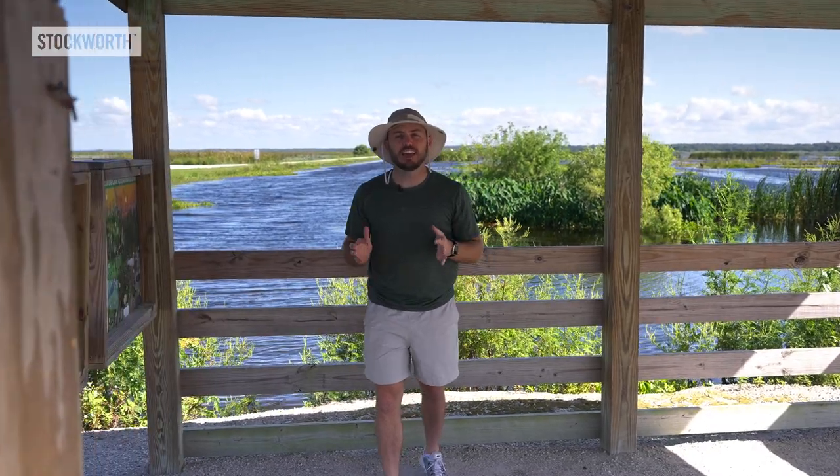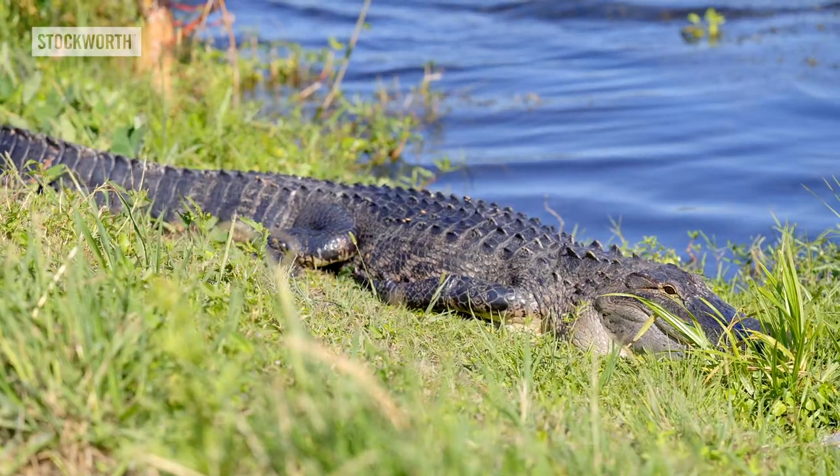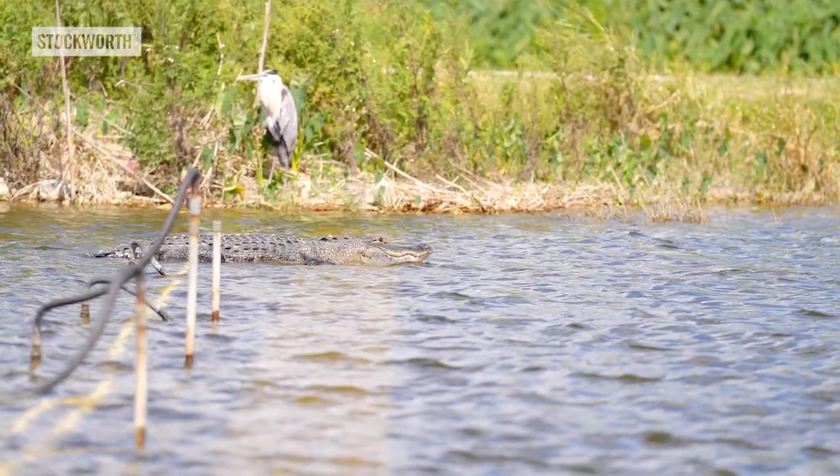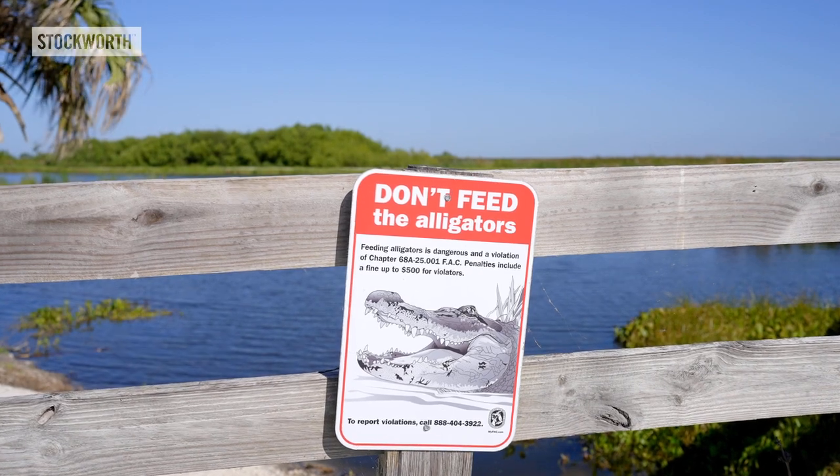Now for the exciting part — the alligators. There's not going to be any gator wrestling here, but why go to Gatorland when you can come here for absolutely free? They're everywhere, but don't get too close. Even if you're trying to take a photo, the St. John's Water Management Team does not allow its visitors to approach the animals.